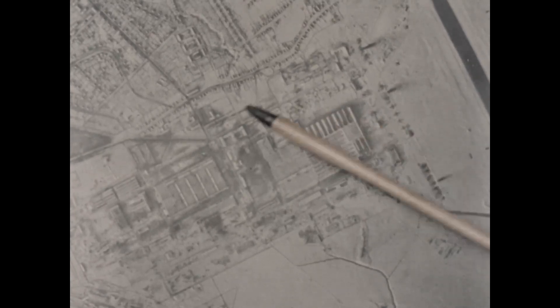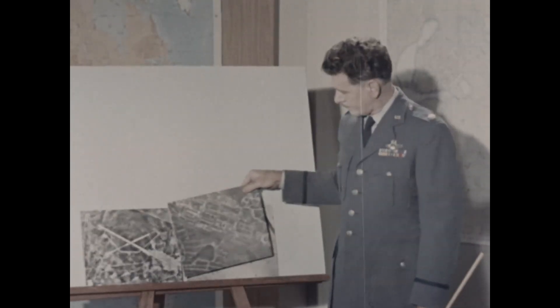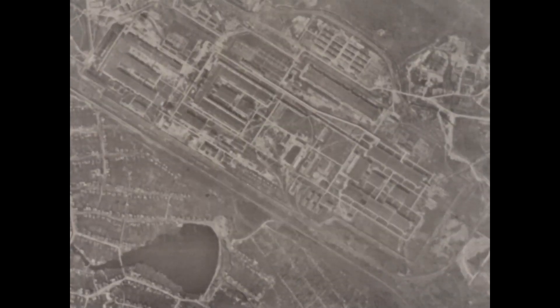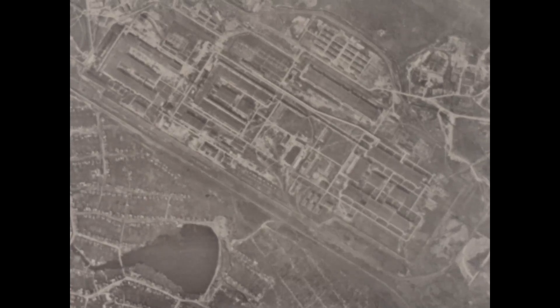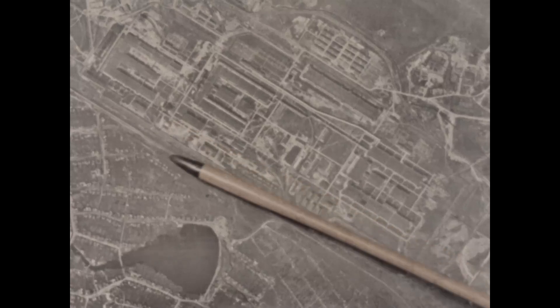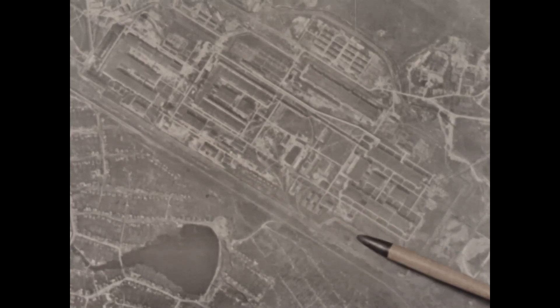This is a bomber plant at Kazan where Russia is presently building a supersonic bomber nicknamed the Blinder. Here at Verkney-Navinsky is a walled atomic energy complex ten miles square. We estimate ten power plants in the Ural region are required to furnish electrical power to this complex.